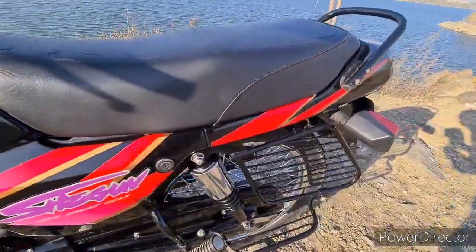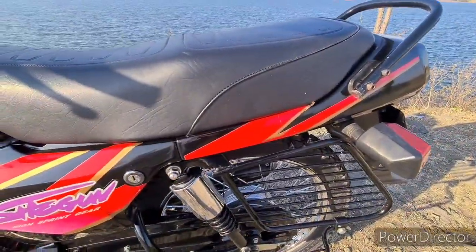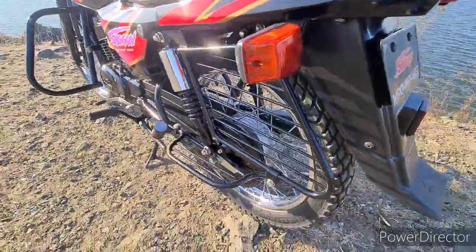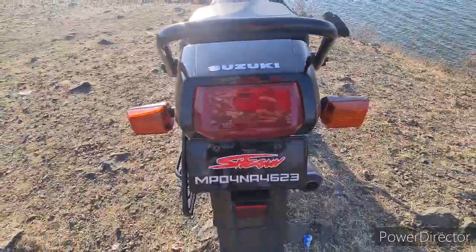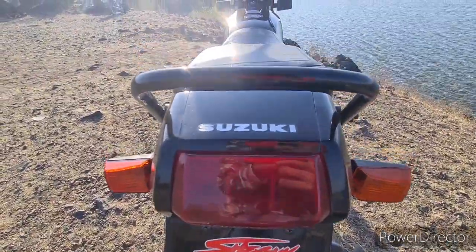Talking about the rear suspension, you can see a swing-arm hydraulic shock absorber with a coaxial spring. For the rear brakes, there is a 130 mm die internal expanding drum brake. You can also see the rear brake and tail lamp assembly here.